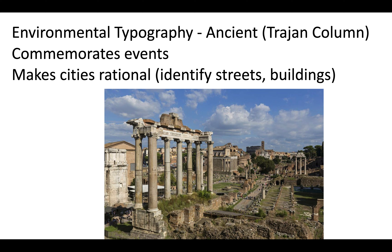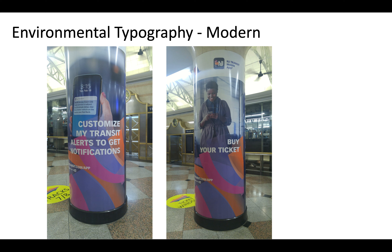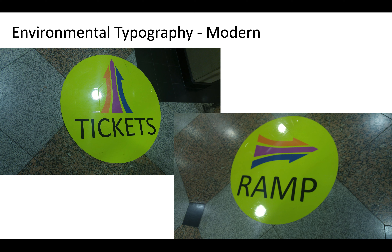More specifically, on a practical level, environmental typography helped make cities more rational — you can identify streets and buildings by etching in the street name, building name, or building number. We have environmental typography that's quite modern too. This is me going through Penn Station one morning. You can see environmental typography on the ground: how do you get tickets? Go that way. Which way is the ramp? Over there.